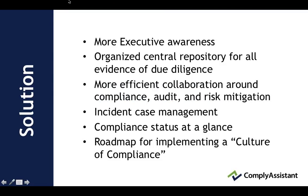We believe the solution is more executive awareness. And we do believe that is happening because of breaches, penalties, lawsuits, attestation, and money at risk. And so executives are aware.